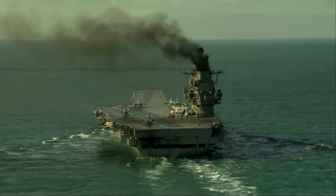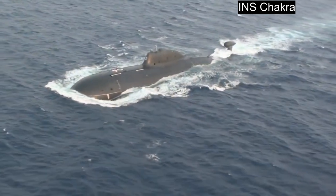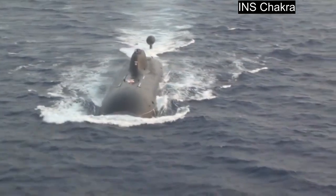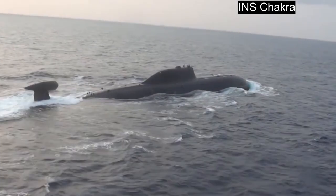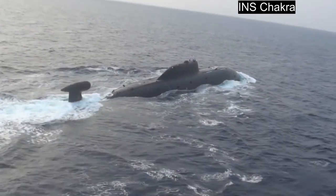The most recently completed Akula submarine was leased to India between 2012 and 2021. It was named the Chakra by the Indian Navy. By all accounts, India used the Chakra for training purposes, to prepare key personnel for deployment onto its future nuclear submarines.